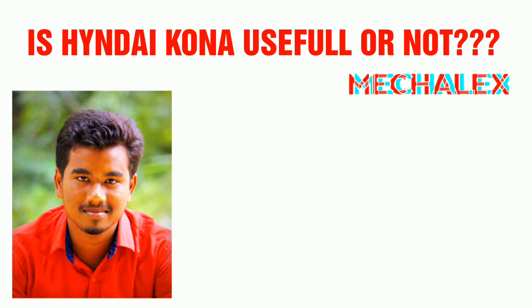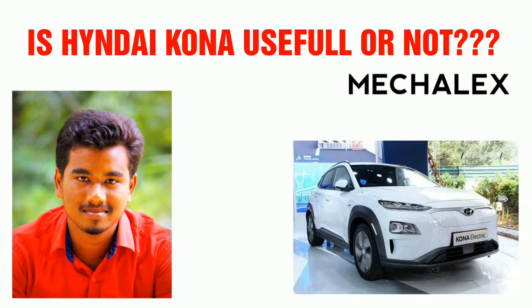Welcome to Mechalex Education. The Hyundai Kona is an electric car recently launched in India. That is the first electrical car in India. There are projects that come from electrical vehicles, and we will see a commercialized vehicle in the Hyundai Kona.